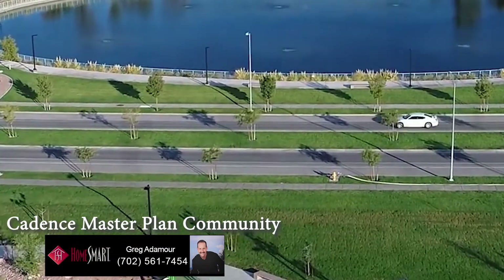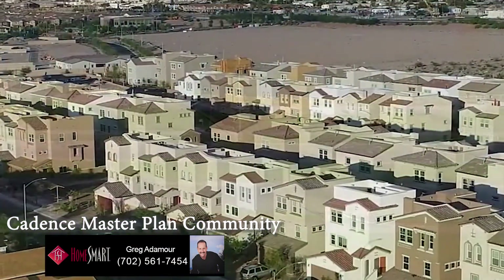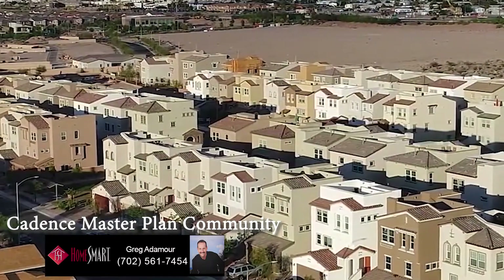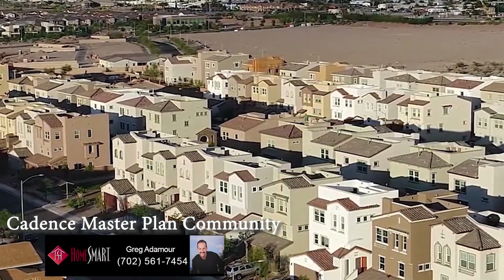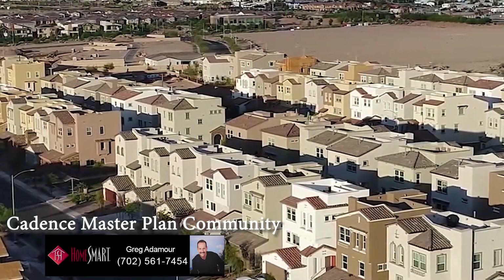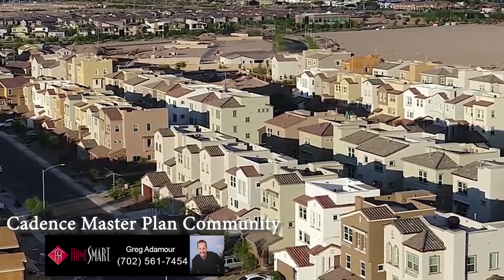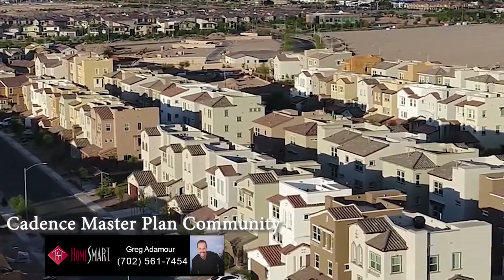Attention new homebuyers, now is an ideal time to pick up a new home, especially in Cadence, where we specialize in new homes and resales. If you'd like to find out about our free representation for buyers and savings up to $10,000, give Greg Adamoar a call at HomeSmart Encore: 702-561-7454.